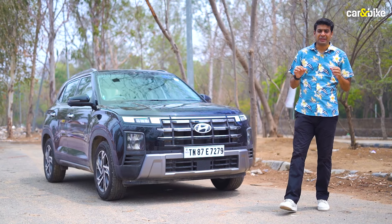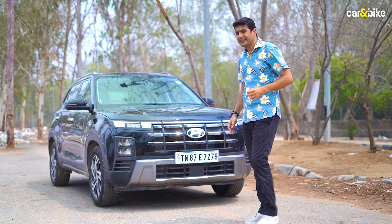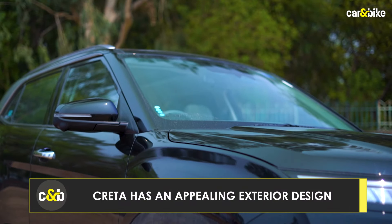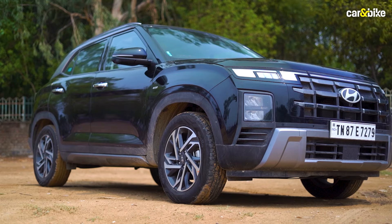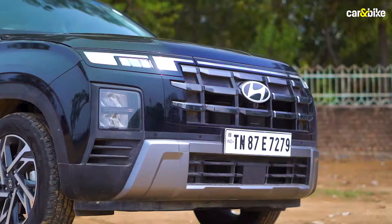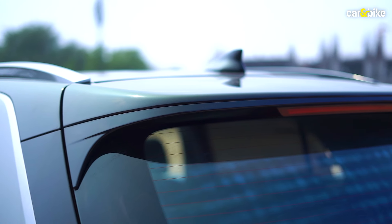The Creta has always been a looker, and with the facelift that came this year, the car became even more appealing in terms of looks and design. The good thing Hyundai does with the Creta is that with every new generation or even a facelift, they make enough changes so you can easily identify which model year the car belongs to. There are a lot of appealing elements all over the car — on the face, on the profile — and you'll like the strong SUV cues, something that buyers always appreciate in this segment.